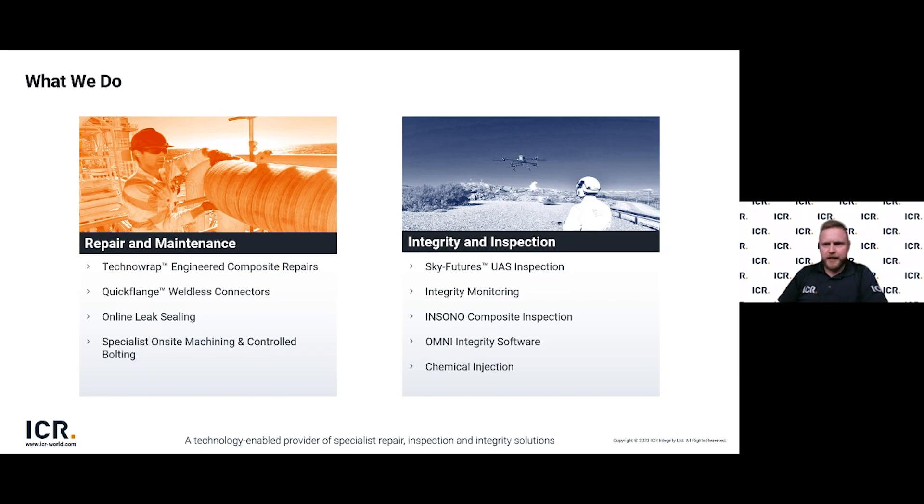ICR are a leading provider in repair, inspection and integrity solutions, formed in two divisions: the repair and maintenance division and the integrity inspection division. Joining Quickflange in the repair division is our Technorwrap composite repairs and our online leak sealing and specialist machining teams. In our integrity and inspection division we have our Sky Futures inspection business unit, integrity monitoring and chemical injection teams, and our Insono composite inspection tool, which can be used to inspect composite repairs in service.